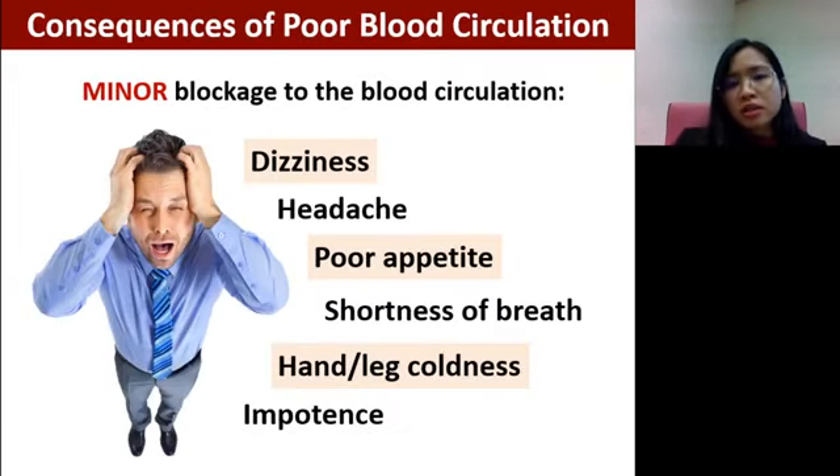The consequences of poor blood circulation can be divided into minor or severe. For just a minor blockage at a blood vessel that does not affect important organs, the person may feel dizzy, have headaches, experience reduced appetite, or shortness of breath. Most of these symptoms are related to the lack of oxygen, since our blood helps to transport oxygen and nutrients to the body.